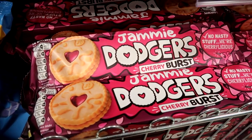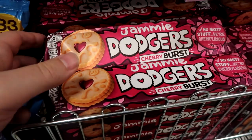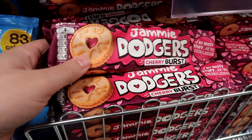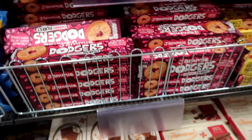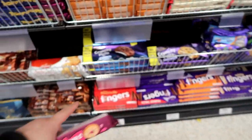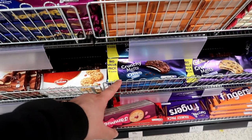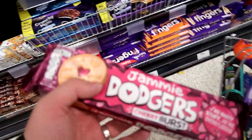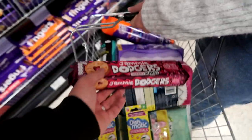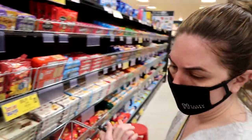Here we go. I found something I'm actually definitely going to buy. Cherry Burst Jammy Dodgers. I'm going to pick up some of these, probably review them, because I love cherry. These Crunchy Melts, the Oreo ones, are absolutely delicious. I actually really highly recommend them. One for you, Claire — the Cherry Burst Jammy Dodgers. Disgusting. Claire does not like cherry.